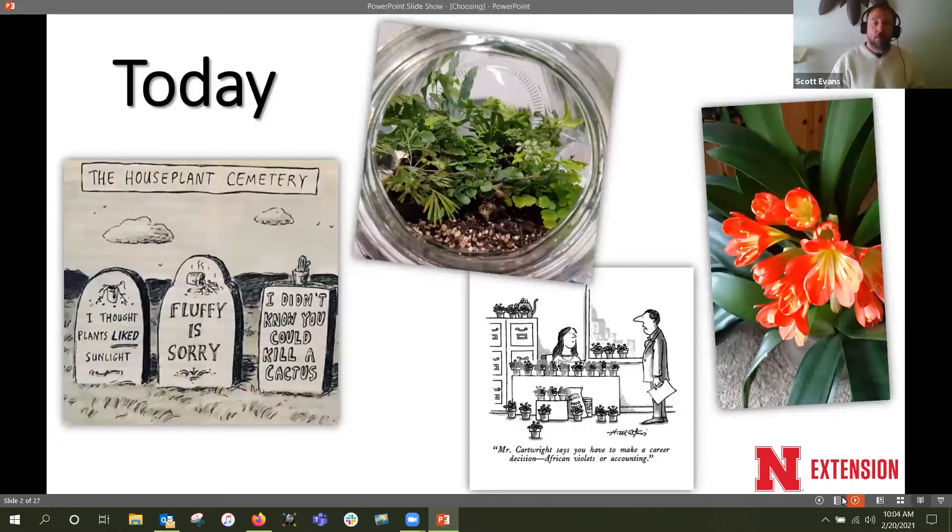Today Elizabeth and I are going to be talking about how to choose a healthy houseplant and what plants might be a good option for you. No matter where you're at with growing houseplants, there's always something fun and new out there, but we want you to be successful. We'll focus on how to select a plant that's going to be good for you, what to look for, what not to bring home, and how to avoid accidentally introducing problems into your plant collection.